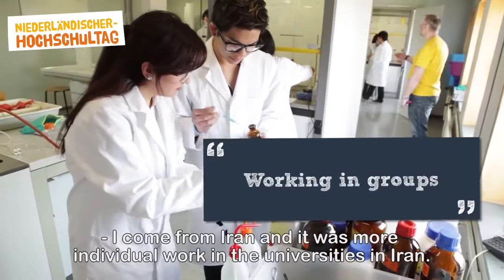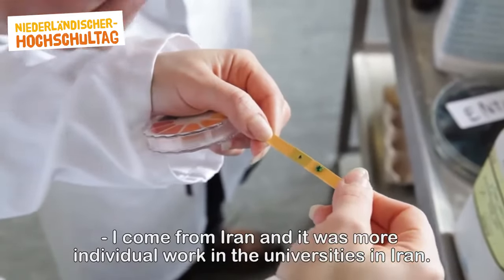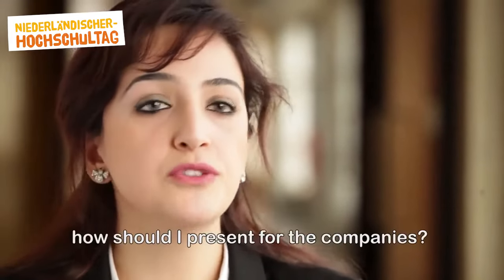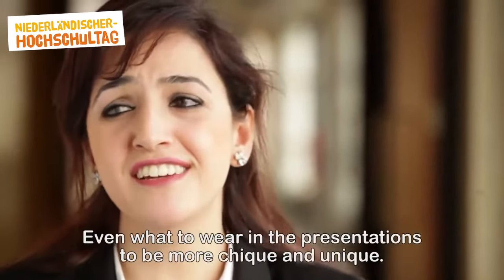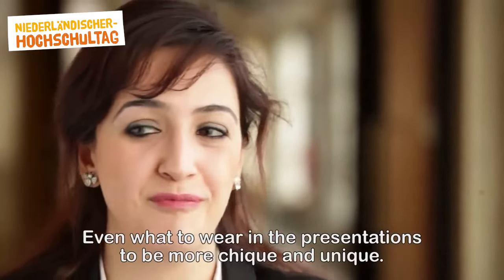I come from Iran, where university work was more individual. Here we work in groups, so I had to learn how to present for companies. We even learned what to wear during presentations to look more professional and unique.